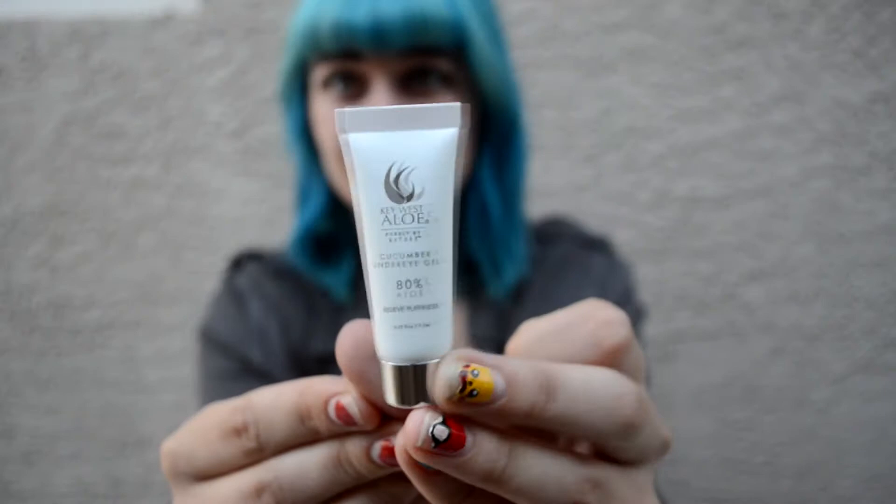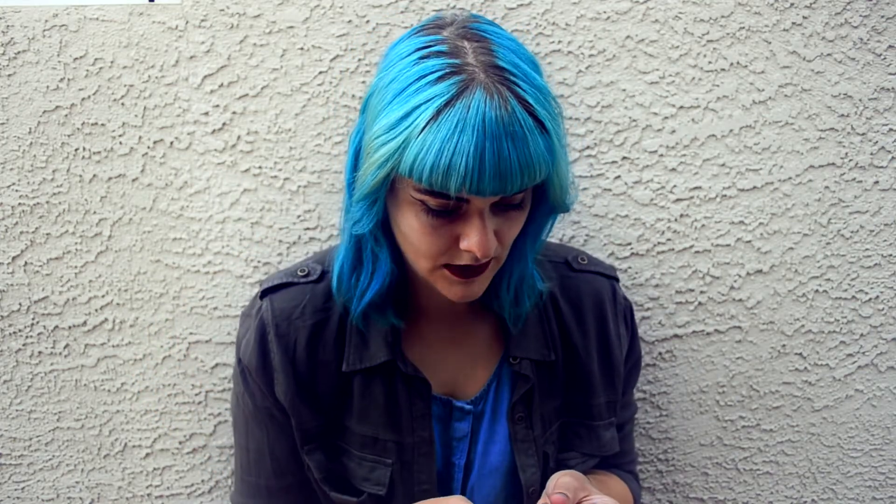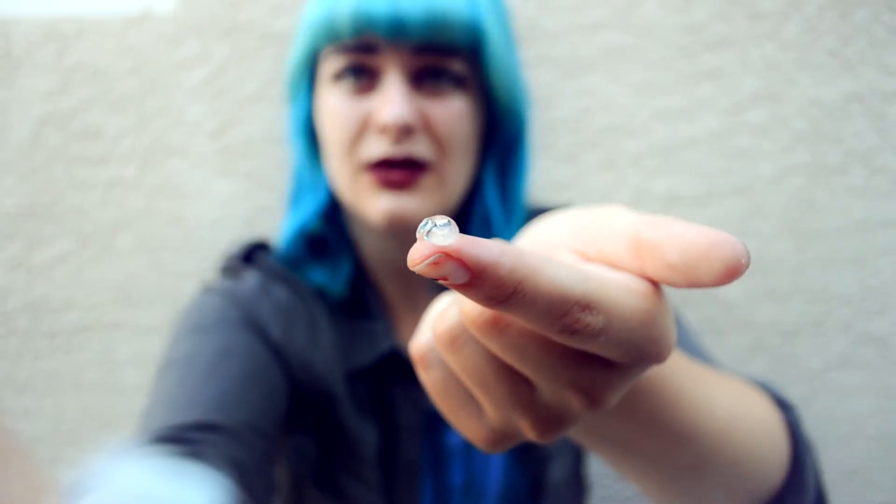Next we have Key West Aloe Cucumber Eye Gel. Full size is $25. Chamomile, cucumber, and aloe vera refresh the eye and support hydration while obliterating puffiness and minimizing the look of fine lines. The soothing gel combines 80% aloe vera with cucumber and chamomile to cool, refresh, and minimize puffiness under the eyes. Leave skin around the eyes feeling firm and moist. Apply directly to under eye area. Oh, that is gel — a lot came out. It kind of smells almost like the other stuff, almost hairspray but not. Definitely cools.